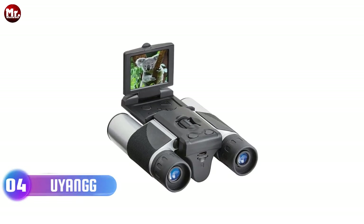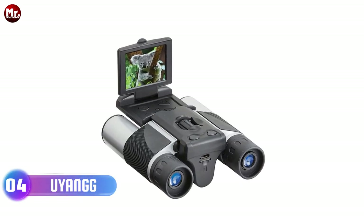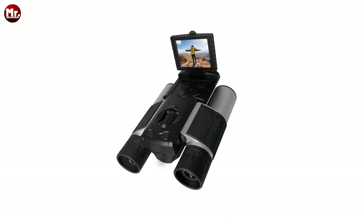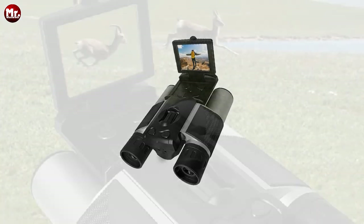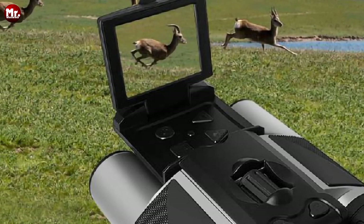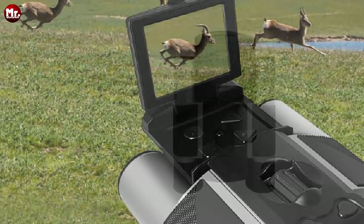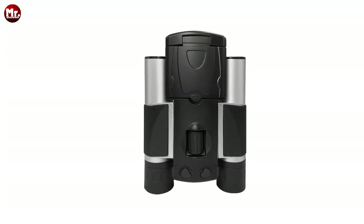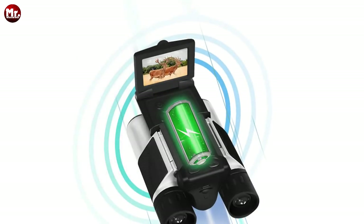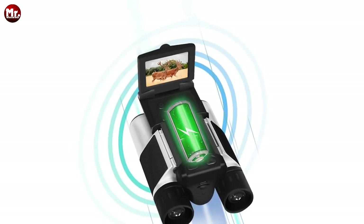Number 4 — the Yu Yang Digital Binocular. Let's dive right into the features that make the Yu Yang stand out from the rest. First up, we have a mind-blowing video resolution of up to 2.5K. Crystal clear footage of your adventures, ensuring you never miss a single detail. And with its 8x digital zoom, you can get up close and personal with your subjects, even from a distance.